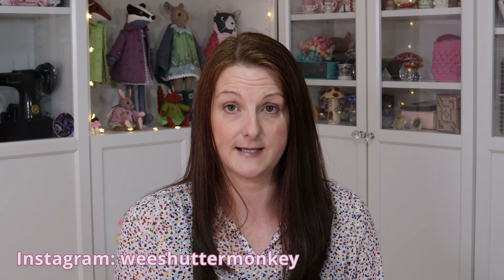You can also find me on Payhip as Shutter Monkey Designs — that's where you'll find any handouts or downloads you need for any of the sewing tutorials I've published. You can also find me on Instagram as Wee Shutter Monkey, which is probably where I'm most active. For anything else, just send me an email at amanda@shuttermonkeydesigns.com.